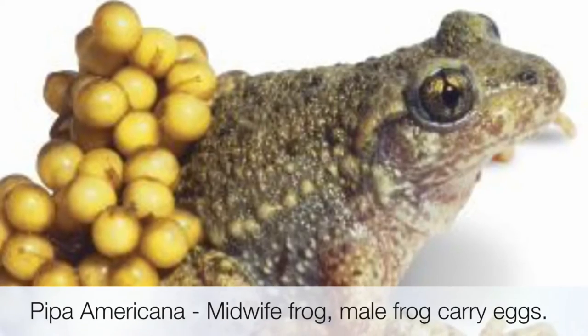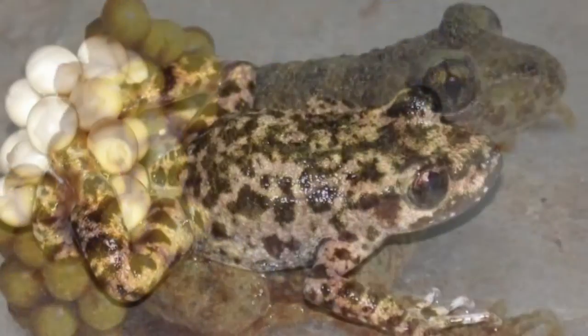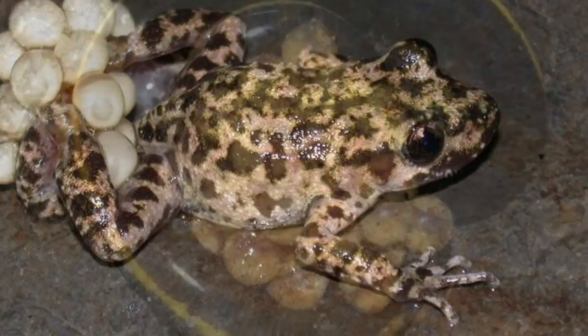Some male frogs, like Pipa americana, carry eggs on the dorsal side of their body. Hence, they are called midwife.